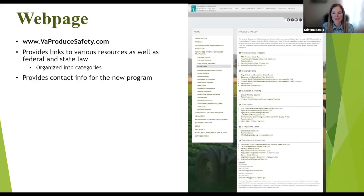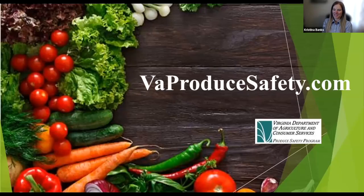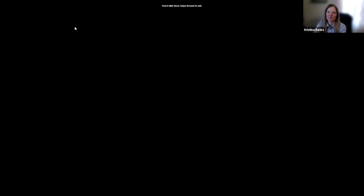Our webpage at virginiaproducesafety.com has all the links and information I've shared, including the risk assessment builders, the list of testing sites, the RAC cards, and the compliance statements.